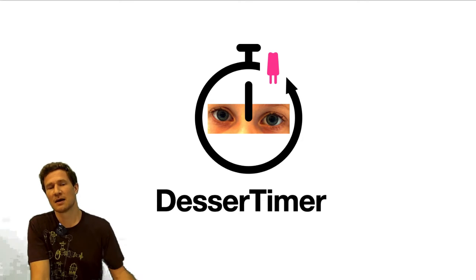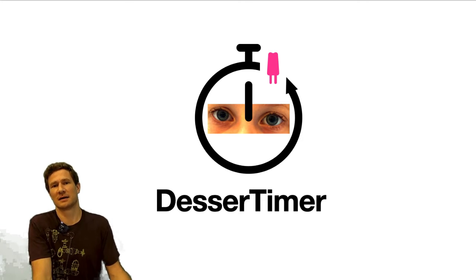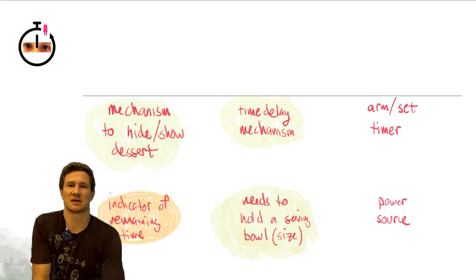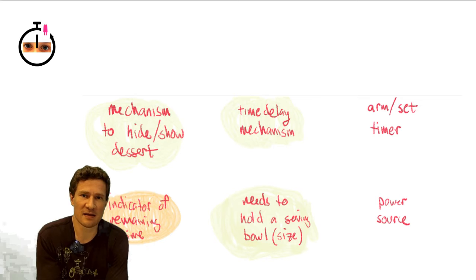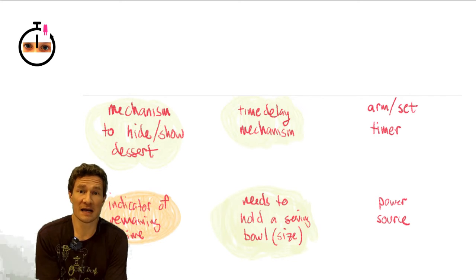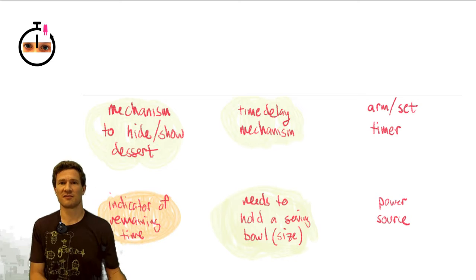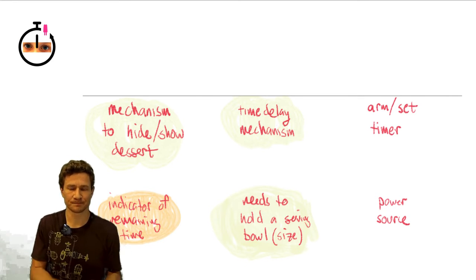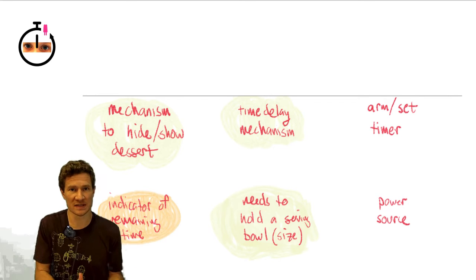I followed the research phase of day two to think about the different systems. What I came up with — really the fundamental systems I think I need to figure out — is that we need some kind of mechanism, some system for alternately hiding or showing the dessert. That's one system.